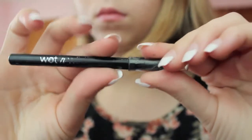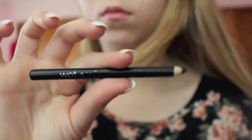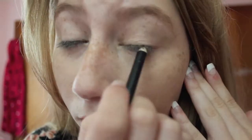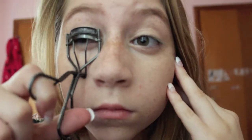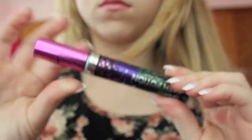Now I'm going to take my Wet n Wild eyeliner pencil because it's fast and quick, applying it to my upper waterline. Then I'm going to take an eyelash curler and curl my lashes. After that I take the Lash Potion Mascara by Revlon and apply it to my eyelashes.